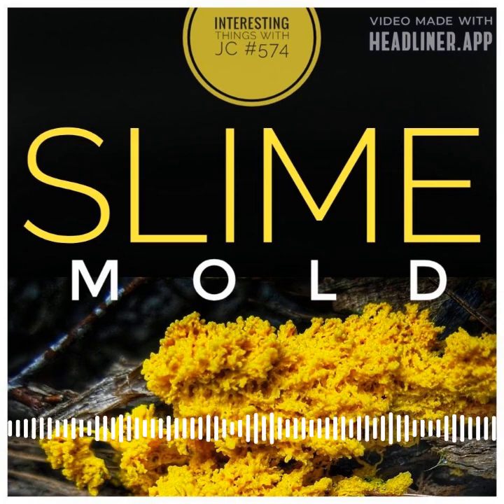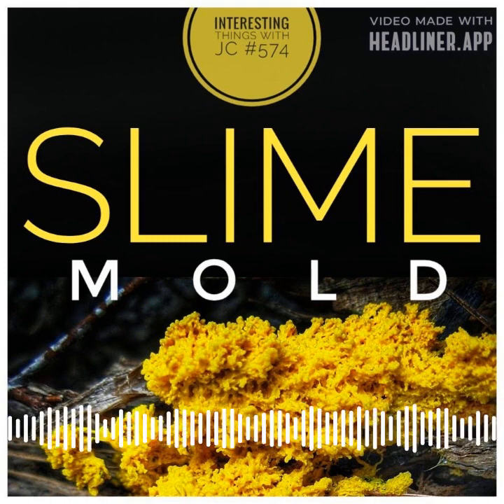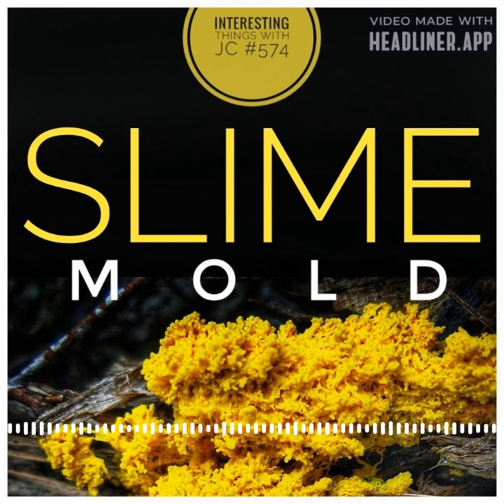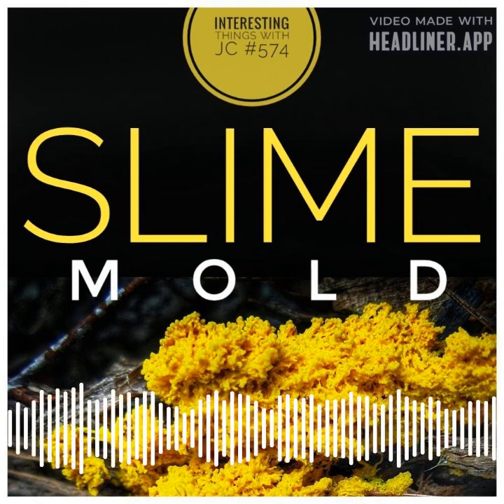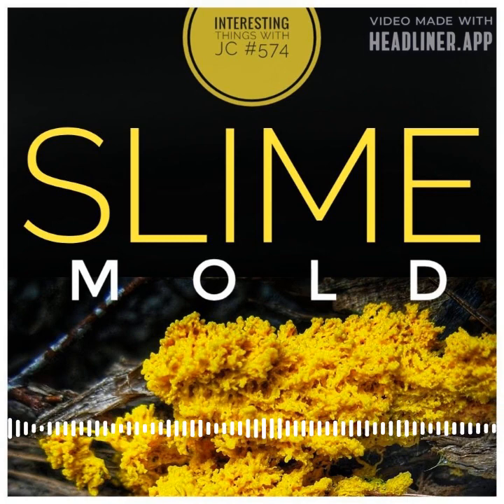Have you ever come across a strange, slimy globule in your front yard that resembles vomit or bird droppings? Chances are you've stumbled upon a slime mold, a fascinating and harmless single-celled organism that comes in over 900 different species. Despite their unsavory appearance, these molds are anything but disgusting. They prefer to feed on decaying leaves and microorganisms, and they won't harm living things.